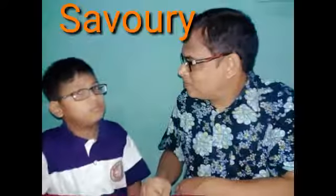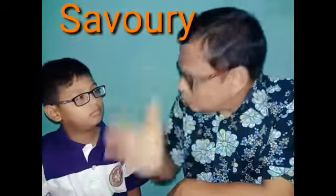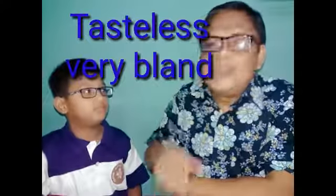Well, Tassil, what is savory? Savory means pleasant with a slightly salty taste or with herbs. The last question is to you. Your dish seems to have no flavor at all. This is tasteless. Very bland. Thanks for watching.